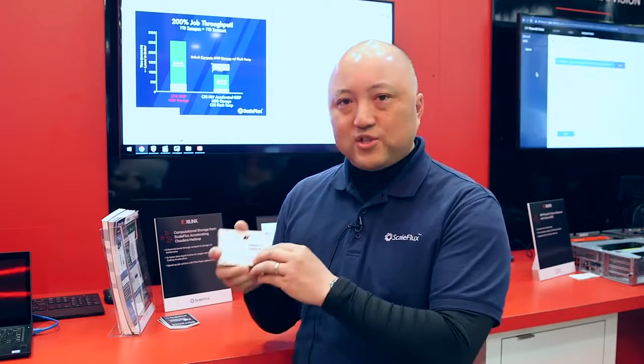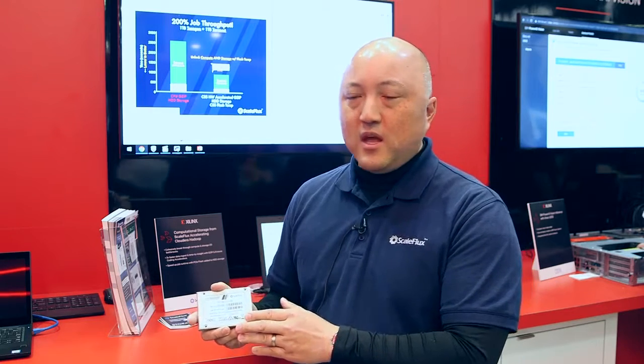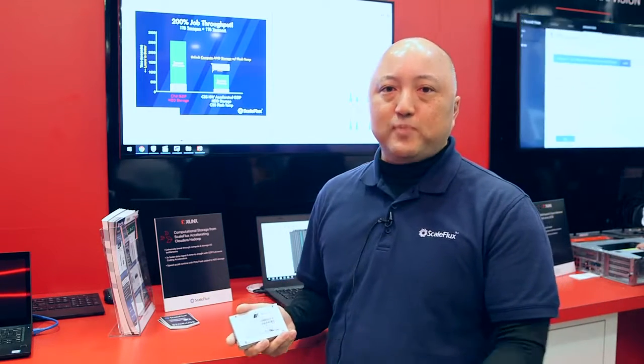What ScaleFlux has come to market with, in partnership with Xilinx, is computational storage, where we're actually moving computational functions right into the storage device itself — the PCI Express flash storage device. We have an application we're showing here at the show in the Xilinx booth where we are applying this technology to Hadoop clusters.